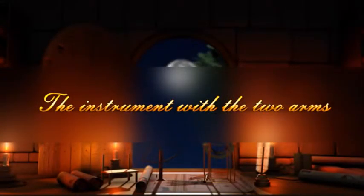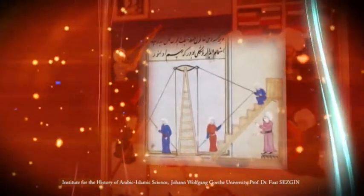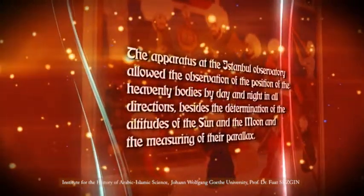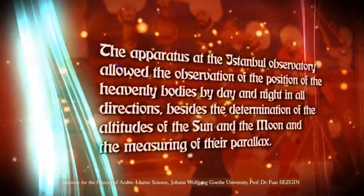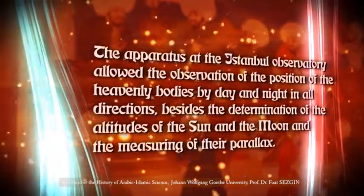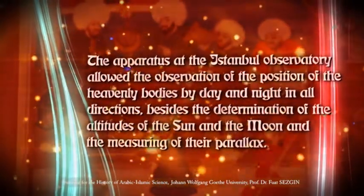The instrument with the two arms. The apparatus at the Istanbul Observatory allowed the observation of the position of the heavenly bodies by day and night in all directions, besides the determination of the altitudes of the sun and the moon, and the measuring of their parallax.